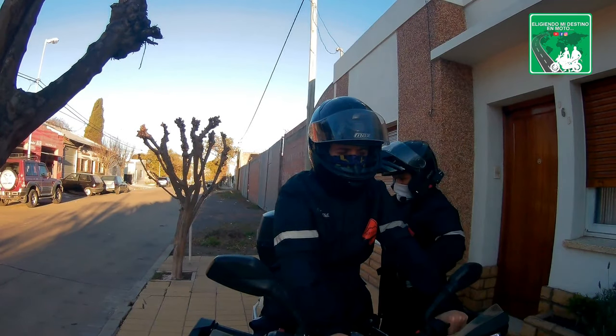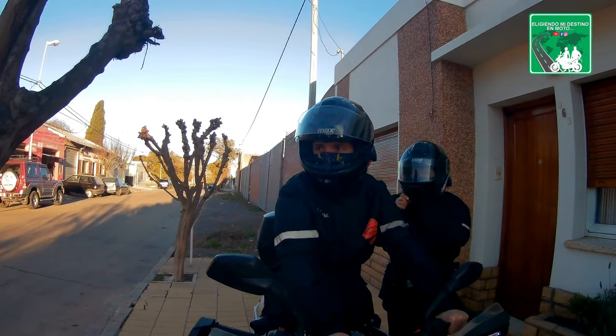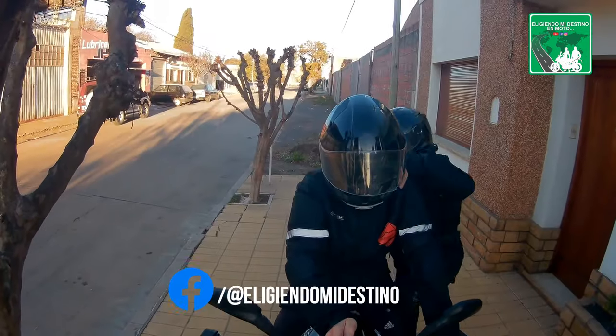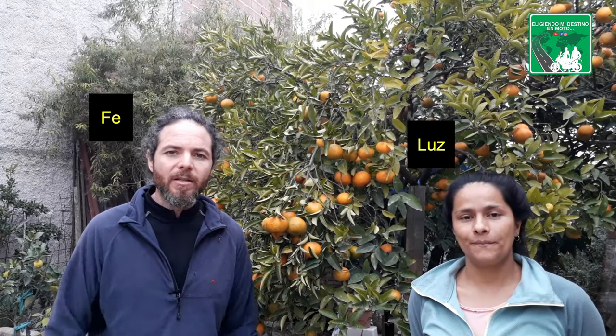Hola amigos, ¿cómo están? Bienvenidos a un nuevo video aquí en Eligiendo Mi Destino en Moto. El tema de hoy: nos metemos de lleno en el tema indumentaria. ¿Cuál es la indumentaria que elegimos nosotros para esta aventura, para este proyecto viajero al que todos ustedes nos están acompañando? ¿Qué te parece, Luz? Si nos cambiamos y arrancamos con este video. Perfecto.